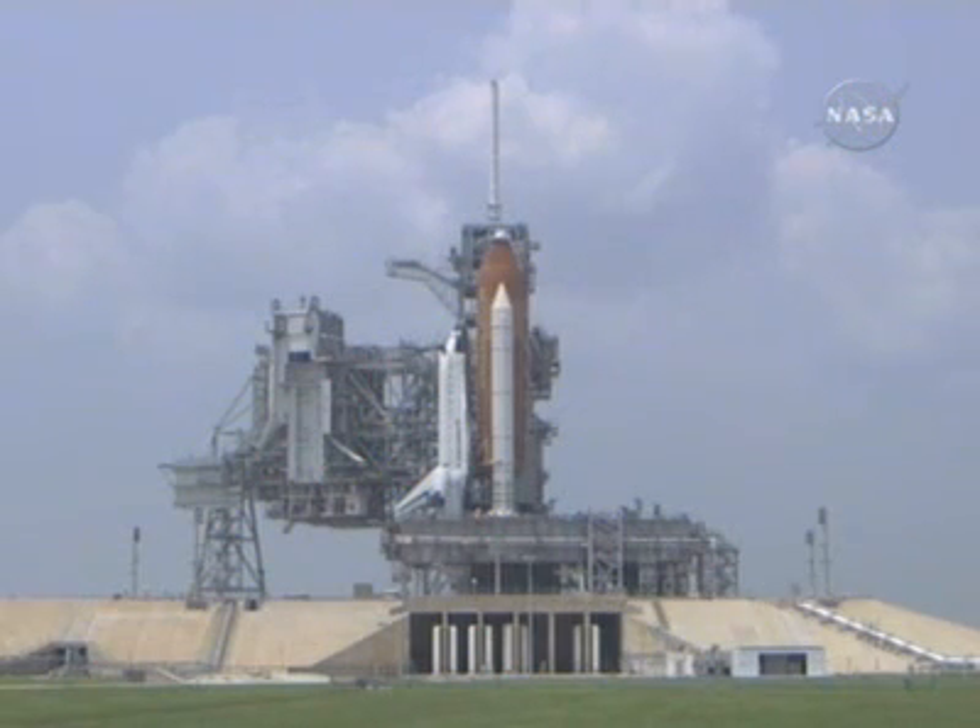We have one hour, 40 minutes, and 40 seconds remaining in this planned built-in hold.